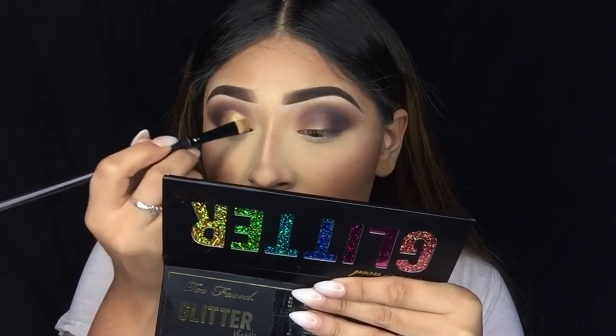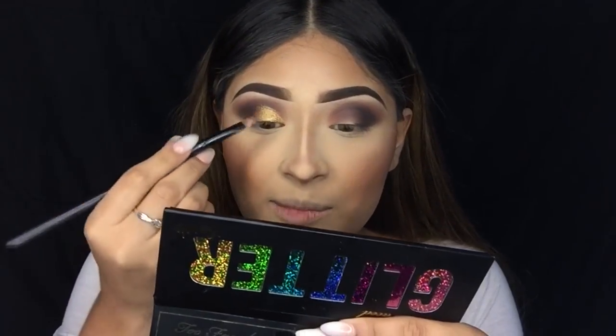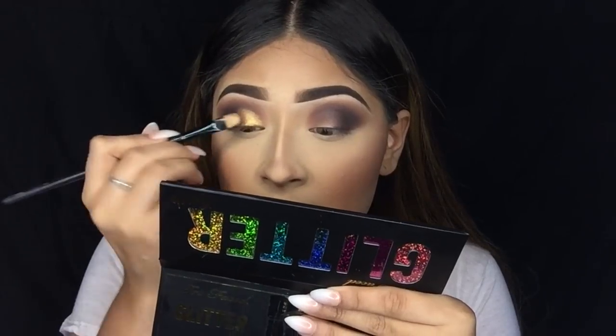I just feel like with any shimmer shadow or duochrome shadow, they definitely work best when they're wet — at least for me. They just give so much more life. It could be the best shadow in the entire world, but I'll still wet it because it just makes it that much more beautiful, pigmented, and amazing.